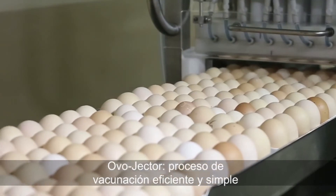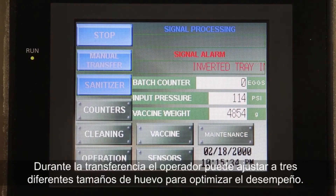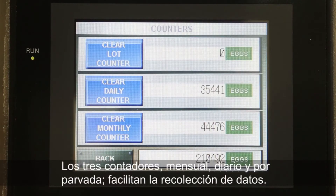Ovojector — efficient and simple vaccination process. The operator can adjust for three different egg sizes during the transfer to optimize performance. The three counters — monthly, daily, and per flock — facilitate data collection.